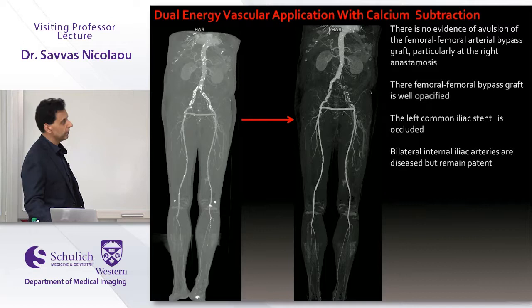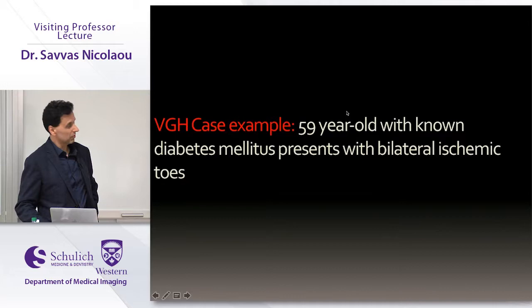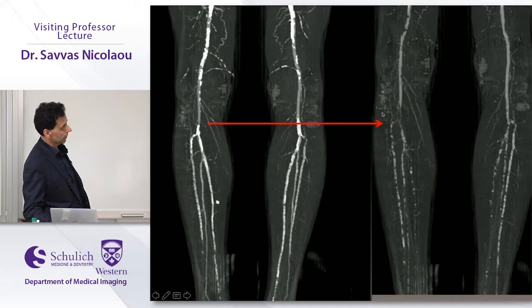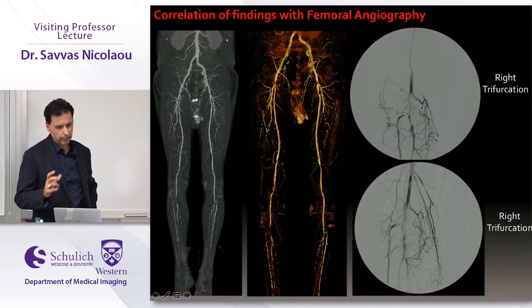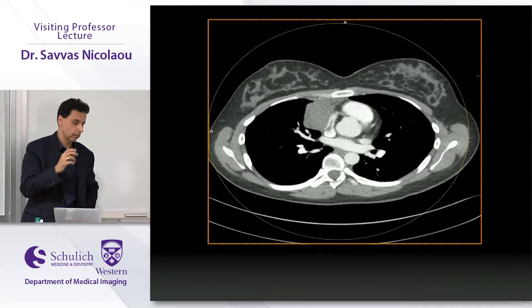For vascular runoffs in patients with severely calcified vessels — for example, a diabetic patient with a stent and query avulsion of a crossover graft — we can subtract calcium and stents to reveal complete occlusion. Reading this type of scan at 3 AM in the ED in a diabetic full of calcium is challenging; dual energy calcium subtraction can clearly demonstrate a complete occlusion of the distal popliteal artery just proximal to the trifurcation, which was confirmed on catheter angiography.